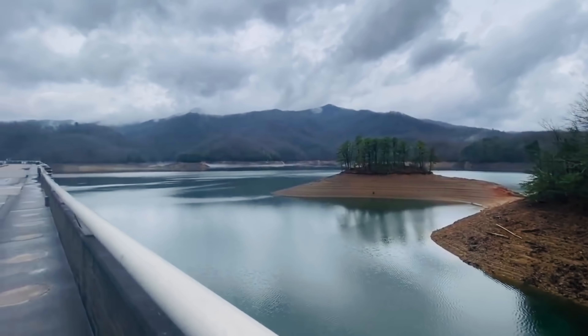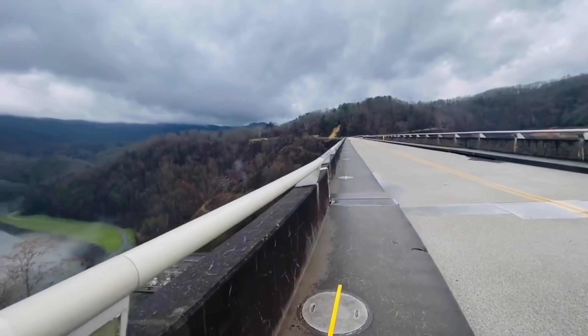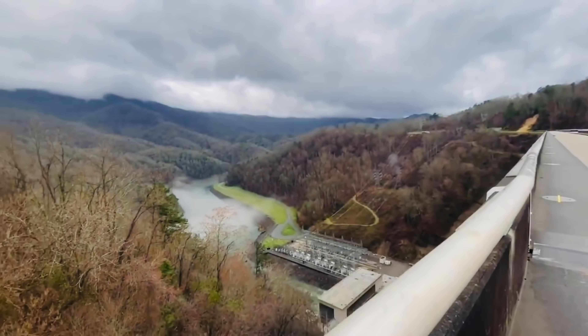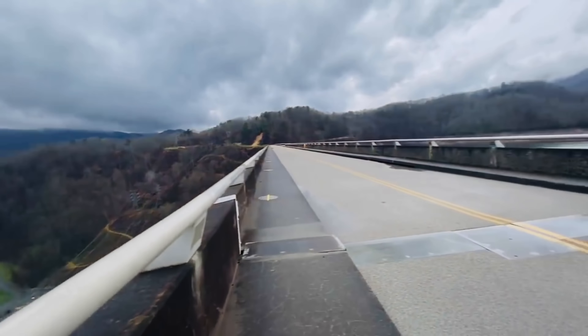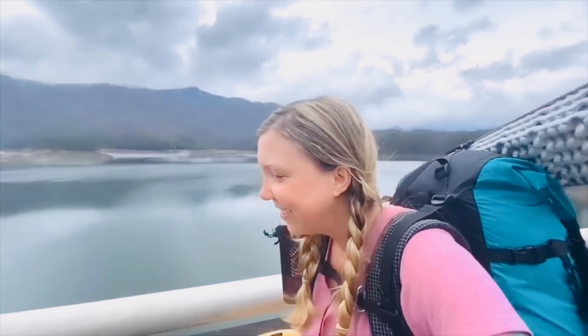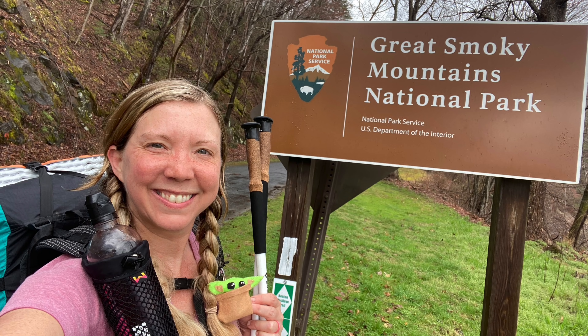My next favorite view on the AT was at Fontana Dam. It is located at mile marker 166.3 in Graham County, North Carolina. Fontana Dam is at an elevation of 1,685 feet and is the tallest dam in the eastern United States. I consider it a favorite view not only because it was part of my through-hike, but I've been to this location multiple times. I just love the view — it's very beautiful and it marks the start of your hike into Great Smoky Mountain National Park. It has a lot of nostalgia for me.